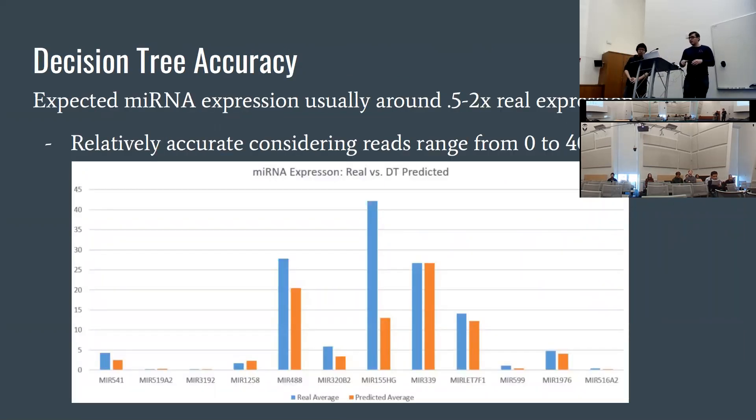Looking at decision tree accuracy, the predicted microRNA expression was usually somewhere around 0.5 to 2x of the real expression. That's a relatively wide range, but the raw counts range from 0 to around 40,000, so predictions were always well within an order of magnitude. We picked 12 microRNA examples — 10 randomly and two specifically to show best and worst case predictions. MicroRNA 155's predicted average was about three times lower than the real average, which was one of our worst predictions. MicroRNA 339's predicted average was almost exactly the same as the real average.